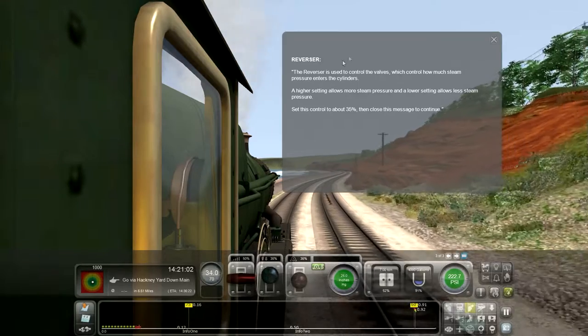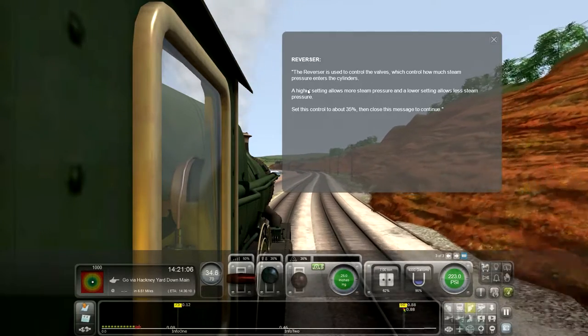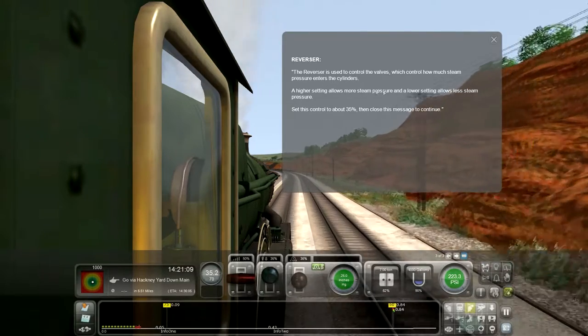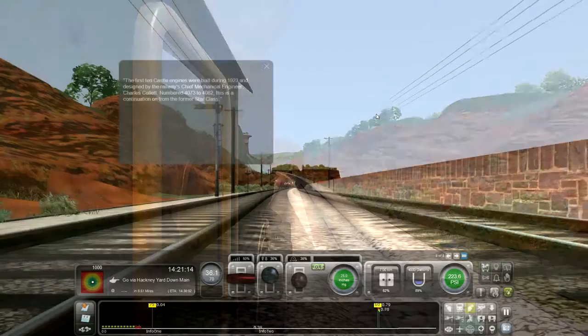The reverser is used to control the valves, which control how much steam pressure enters into the cylinders. Highest settings allow more steam pressure, and lowest settings allow lower steam pressure.